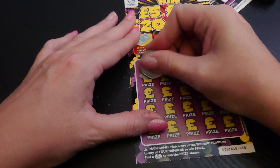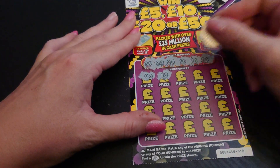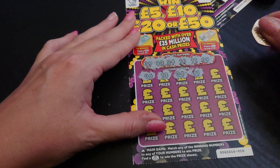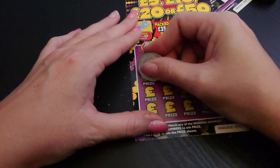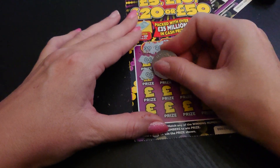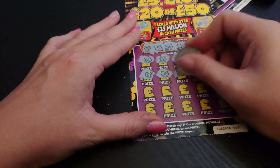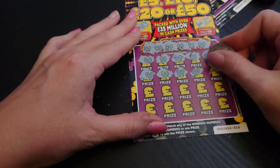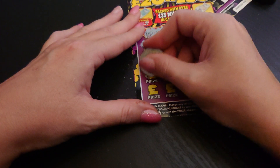First row: 6 no, 12 no, 4 no, 31 no, and 7 no. Second row: 2 no, 36 no, 27 no, number 3 no, and 30 no.